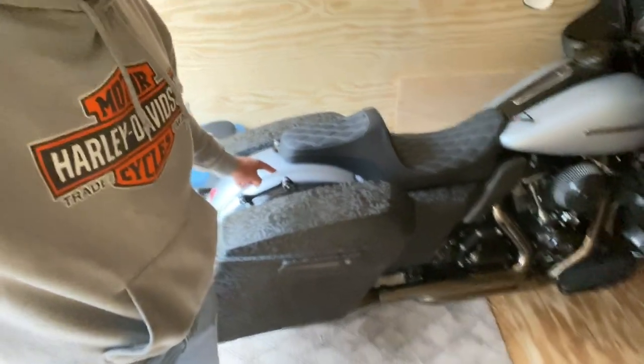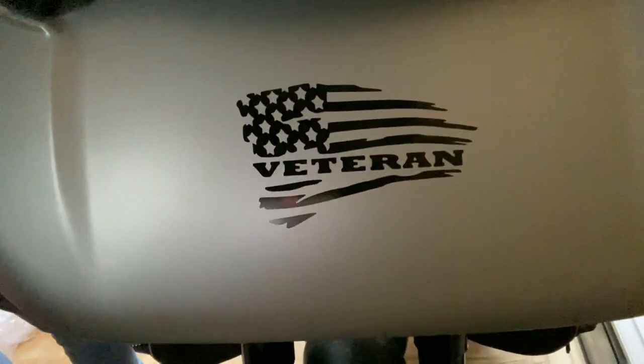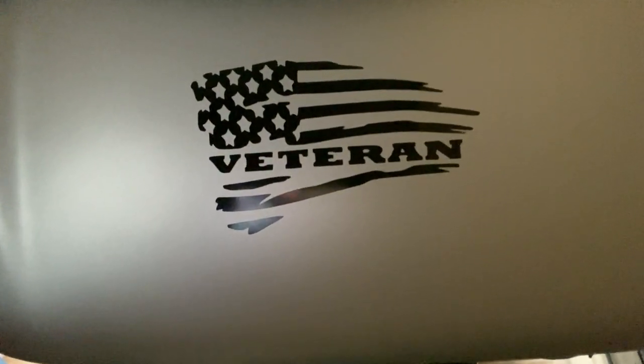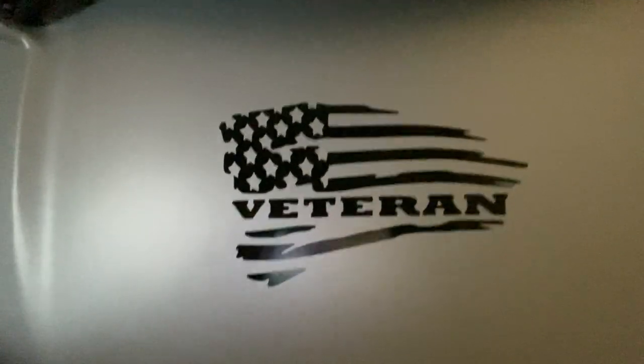I'm waiting for a couple more pieces for the back to really tie this in. I have a nice emblem right there — a decal I just picked up, a distressed American flag veteran design. I like that. I'm waiting for two more pieces for the back — should be in maybe a couple days to a week — and then it's going to tie the bike in nicely.